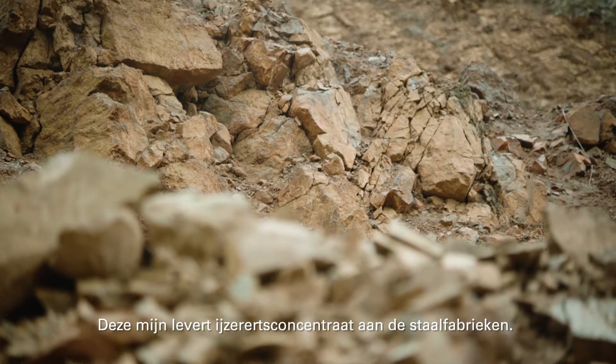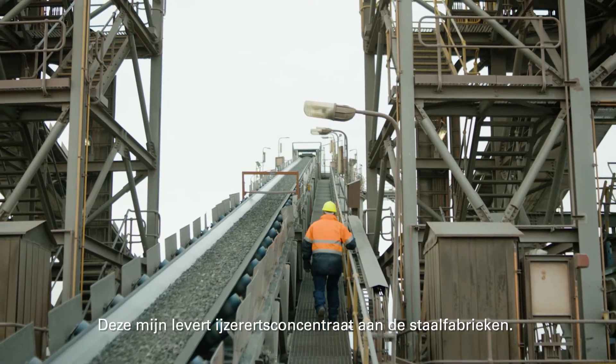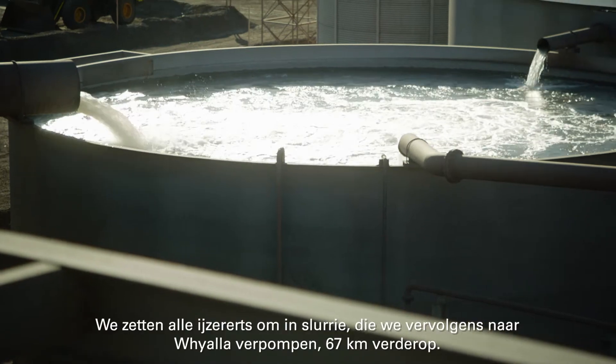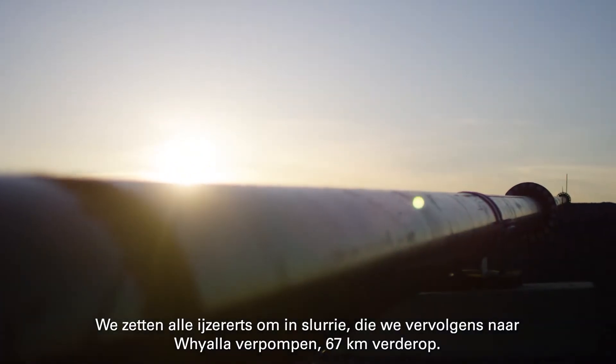This mine exists to supply the steelworks with iron ore concentrate. Essentially we're the first step in a long supply chain. We have to get all the slurry we grind up and we have to pump it to Whyalla, which is 67 kilometers away.